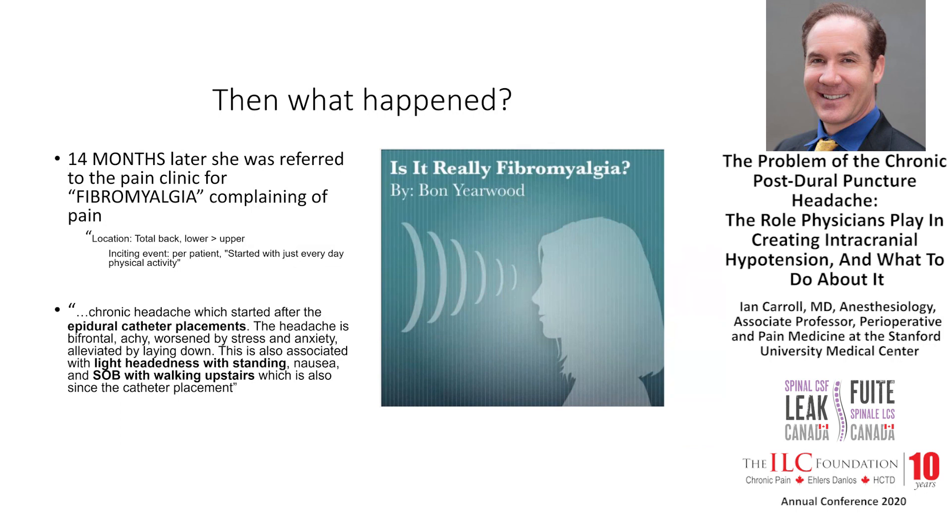This was also associated with lightheadedness with standing, nausea, and shortness of breath with walking upstairs. A young woman with lightheadedness upon standing, nausea, and shortness of breath walking upstairs often gets referred to neurology and starts getting worked up for POTS — postural orthostatic tachycardia syndrome. She was lucky that it was noted this had started after an epidural catheter placement.